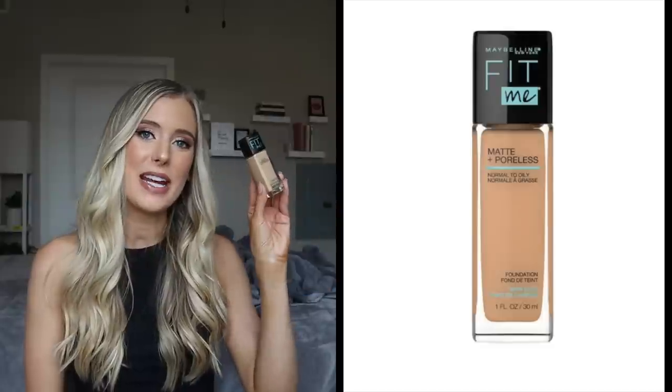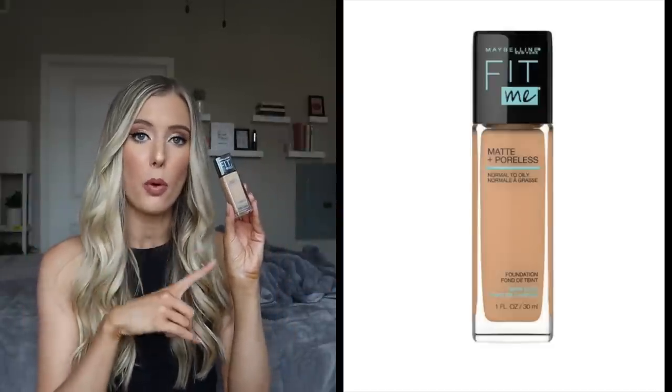Let's start off with Maybelline Fit Me. This is specifically their matte and poreless version.